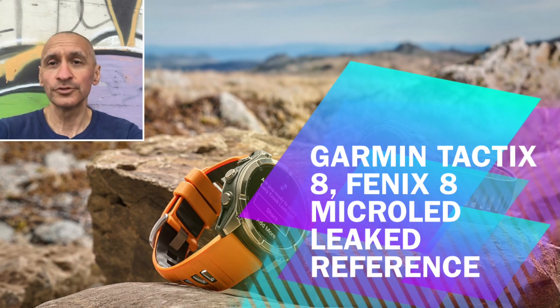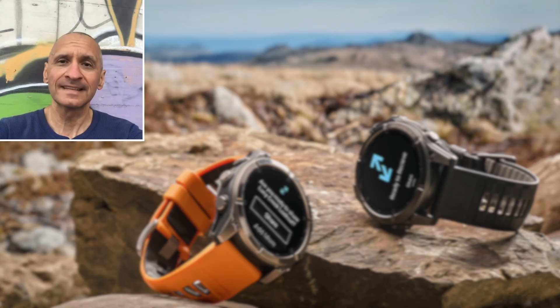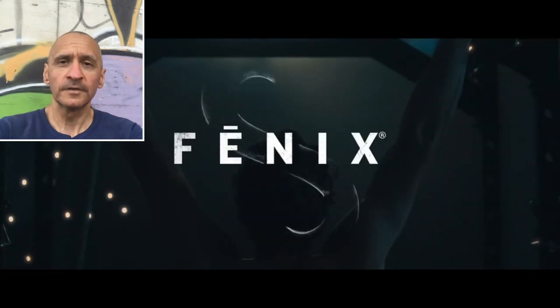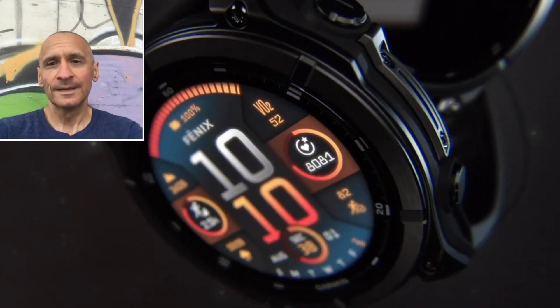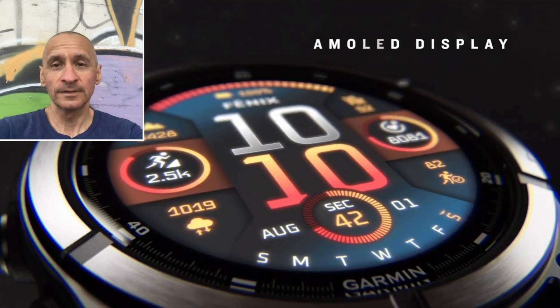Garmin seems to be working on new additions to its lineup. Leaks are hinting at upcoming models, including the Tactics 8 AMOLED and the Phoenix 8 MicroLED. Watchface developers have uncovered references to these devices when uploading their apps, suggesting that Garmin is gearing up for their release, perhaps even in the weeks ahead.